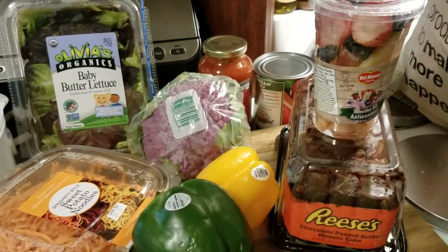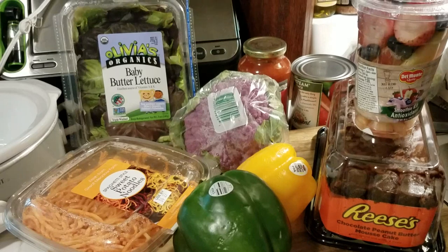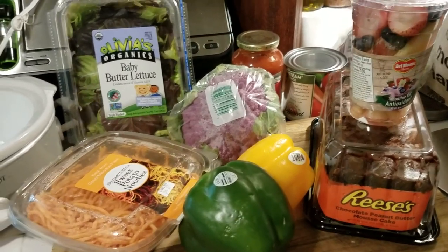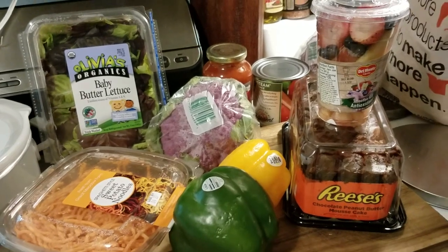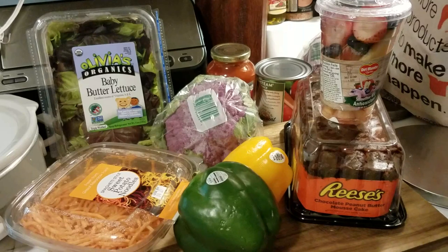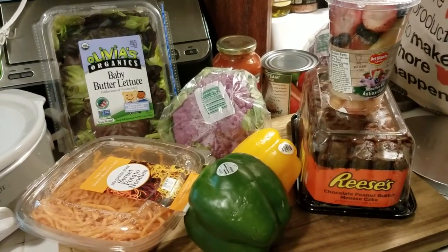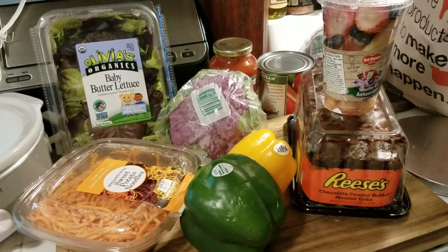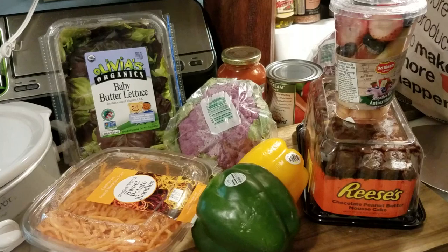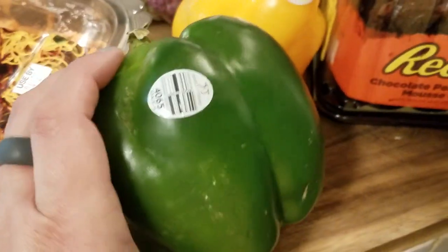Okay guys, hopefully at this point you've seen the after product. This is Amy from Bargain Beauty. I wanted to try and make a meal from food in the dumpster, and I know you guys are gonna freak and think it's disgusting. I completely understand. It's going against all my germaphobe issues and my OCD, but I really wanted to see what I could do with dumpster dive food.